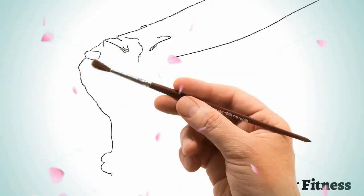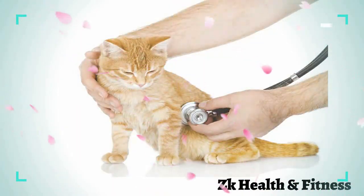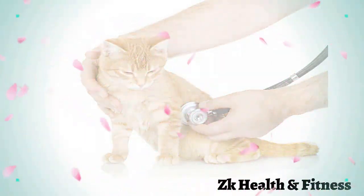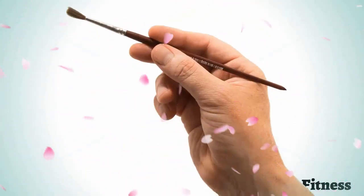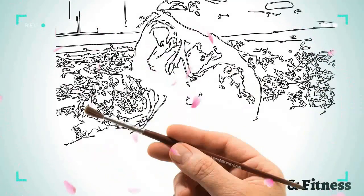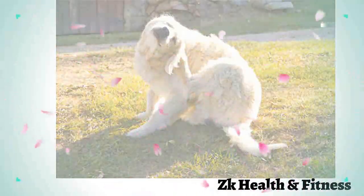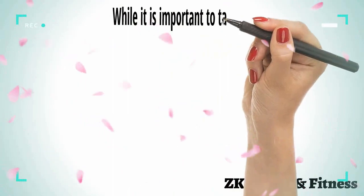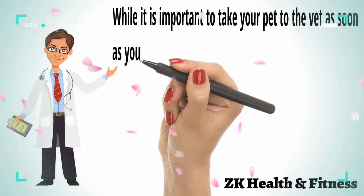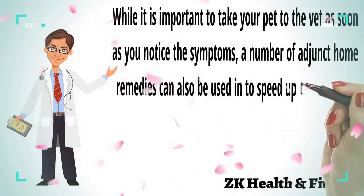It is a common pet problem, especially in hot and humid climates. Yeast is a type of fungus that is found both on the skin and in the gut of every healthy pet. Your pet's natural defense keeps the number of yeast in check. However, at times a stressed immune system can lead to abnormal growth of the fungus, giving way to a yeast infection. While it is important to take your pet to the vet as soon as you notice the symptoms, a number of home remedies can also be used to speed up the recovery.